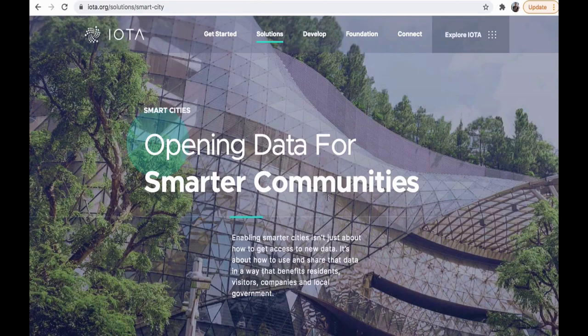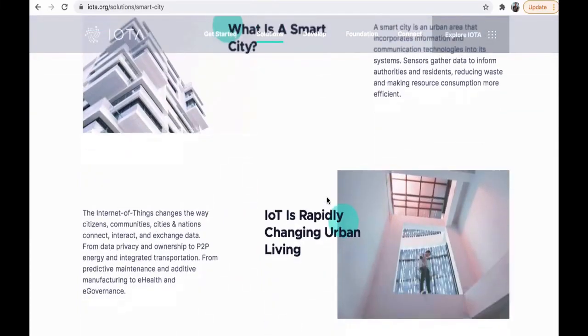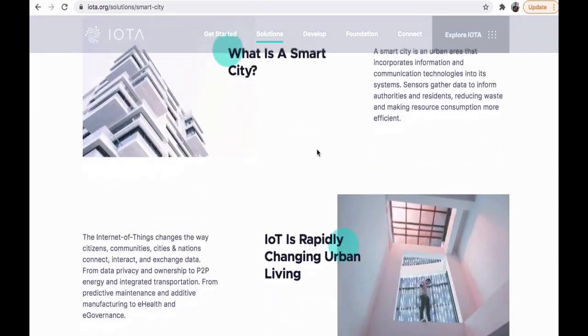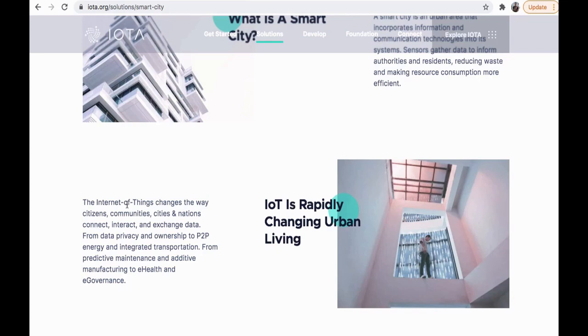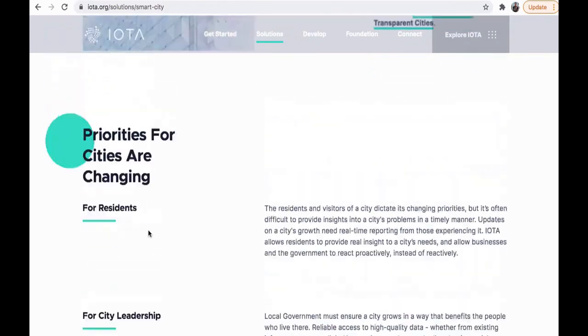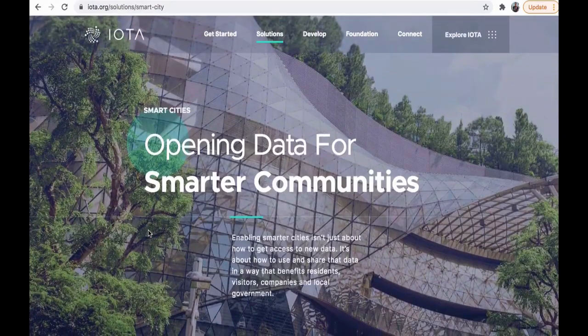Opening data for smarter communities — this page is in regards to smart cities and the Internet of Things changing urban living. A smart city is an urban area that incorporates information and communication technologies into its systems; sensors gather data to inform authorities and residents, reducing waste and making resource consumption more efficient. The Internet of Things changes the way citizens, communities, cities, and nations connect, interact, and exchange data — and that's what IOTA is here for: helping to create solutions and build smart cities through Internet of Things technology.